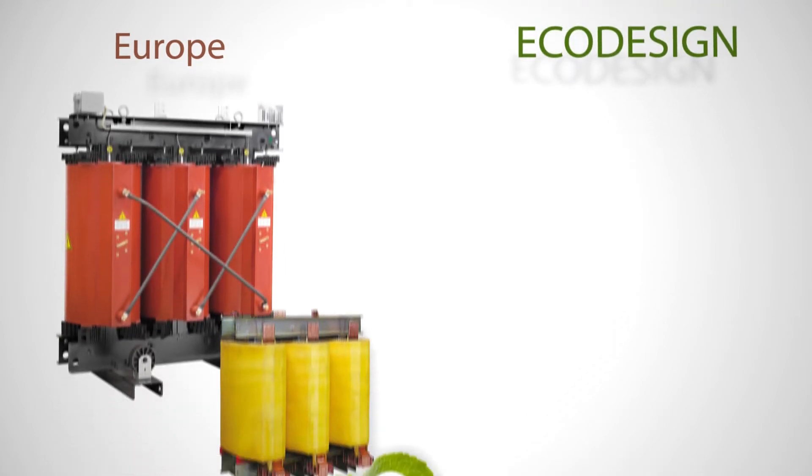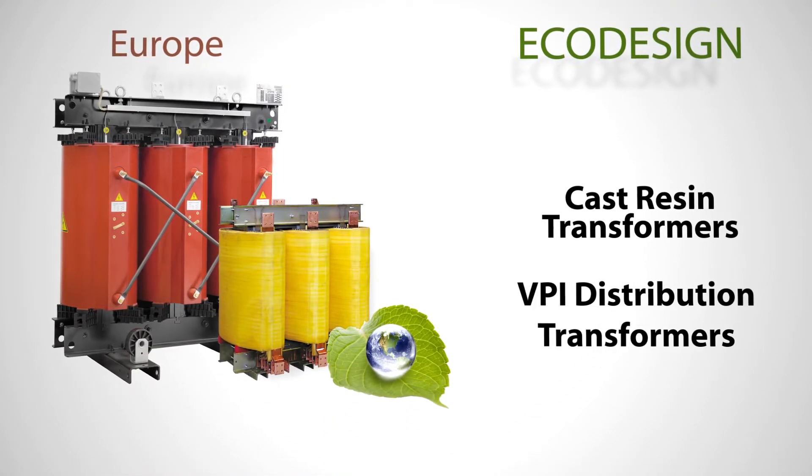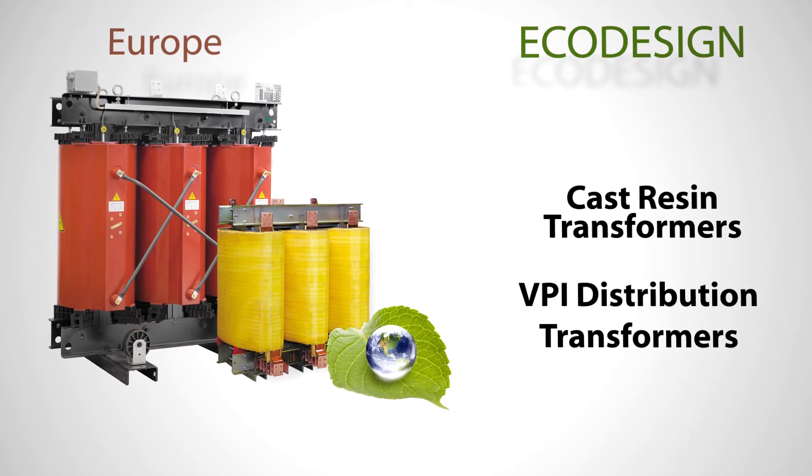Within Europe, HPS offers eco-design compliant transformers, as per the European Commission eco-design directive.